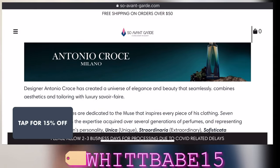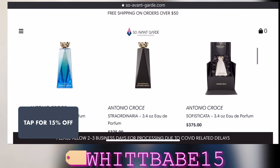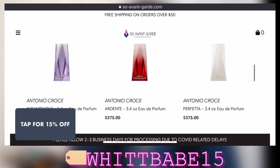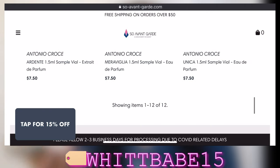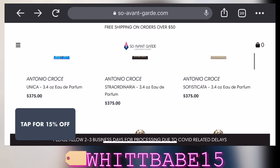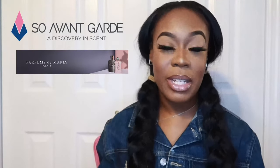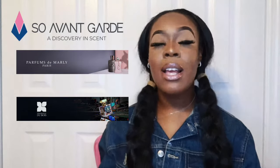You guys can shop these fragrances from So Avant Garde. You guys already know how much I love So Avant Garde — amazing customer service, and so many of you have told me how fast your items came. Use my promo code as well. There's a whole bunch of items you can use it on: Parfums de Marly, BDK Parfums, Fragrance Dubois, and more. Make sure you give them a checkout. And also, they have samples, so don't blind buy — sample as well.